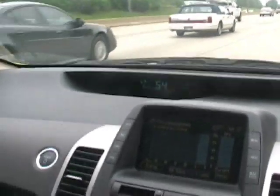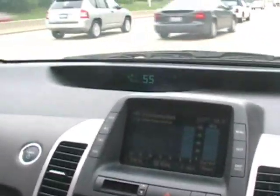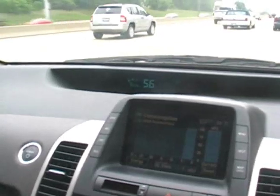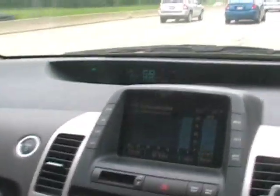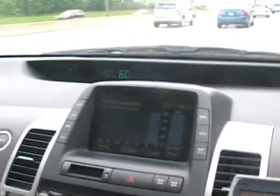Right now we're going about 52, 53 miles per hour. We're just now passing the OEM limits in the software. 56, 57.